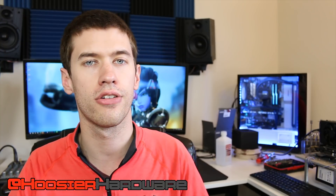Let me know what your overclock is and what cooler you're using down below. If you like this content, give it a like, share, subscribe, and comment. You can follow me on Instagram and Twitter at Who's Your Hardware. I'm Shane with Who's Your Hardware and I'll see you guys in the next video.